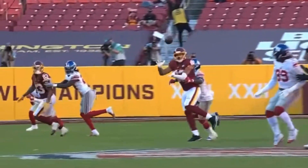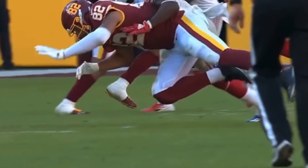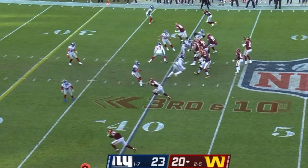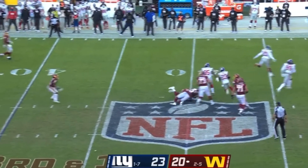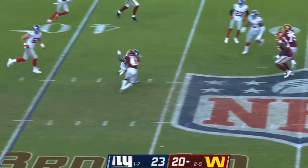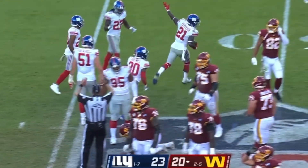Jabril Peppers — one of the rare times you see Patrick Graham, defensive coordinator for the Giants, go into man coverage. Alex Smith under pressure on third down, rolling to his right. He throws — it's picked off. It was tipped, and then Peppers comes up with the interception.